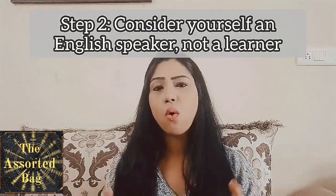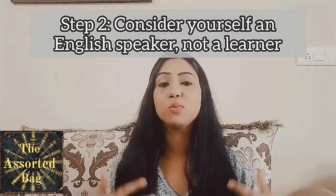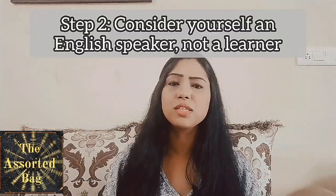The next tip deals with the distinction between failure and success. When you're learning a language, rather than being a student of it, think that you already know it to a certain extent. Instead of saying you're learning English, consider yourself someone who is already speaking English. Say 'I speak English' — this is going to make you believe in yourself, feel more confident, get that introvert feeling out of you, and help you speak more confidently, which will only enhance your language in the long run.